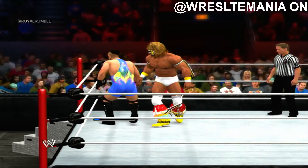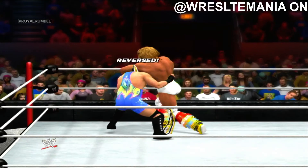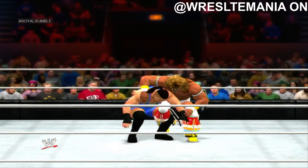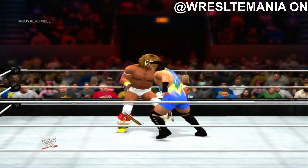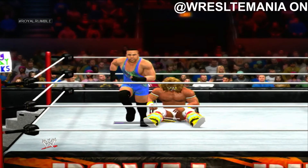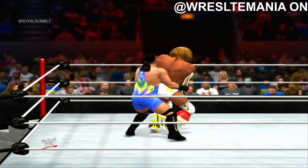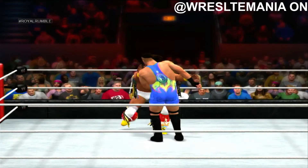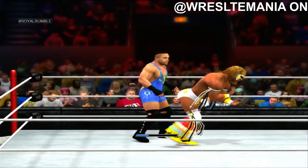A textbook reversal. Can he follow up? And here's Rob Van Dam. Ultimate Warrior finds another stiff kick. He anticipated that move perfectly. Ultimate Warrior gets out of trouble quickly. Reversal there. And he hits the drop kick — what impact. Reversal. What an impressive combination of moves.